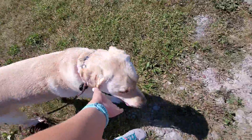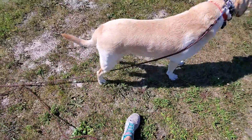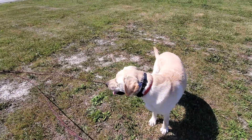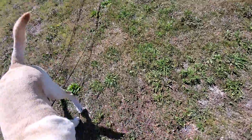Free. So I'm going to practice recall with Doak here. I do have him on a 30-foot leash because we're not in a fenced-in area and there's a road right there, so I want to make sure he doesn't put himself in a dangerous position. I told him free, which means he can go kind of do whatever.